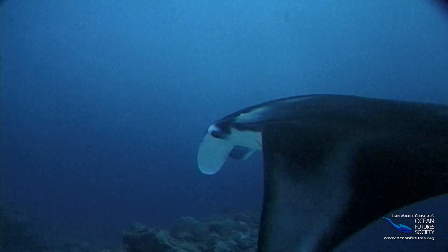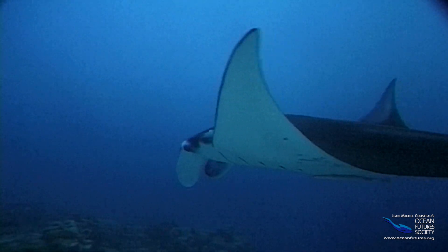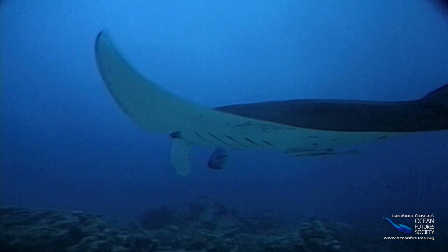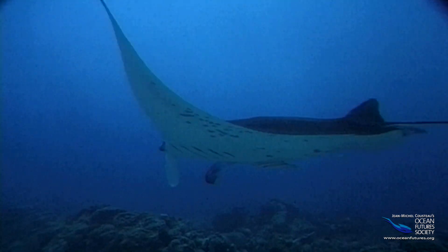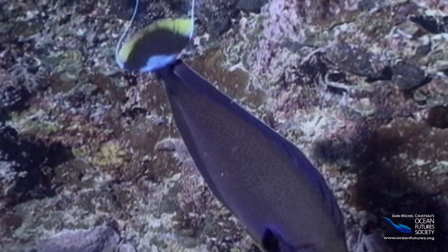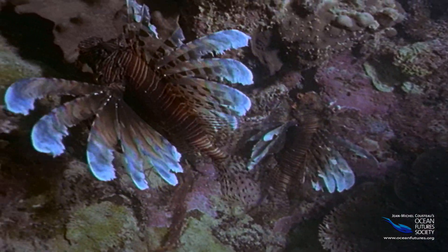Sometimes the pectorals are bigger than the tail. This ray's pectorals are so big that it can fly like a bird, soaring across the reef in search of prey. But even they make a wave. Waves tell us a lot about sea creatures — like how far they swim and how fast.